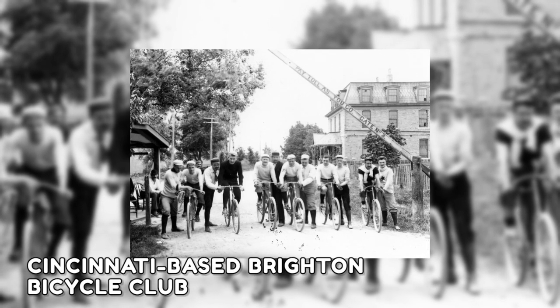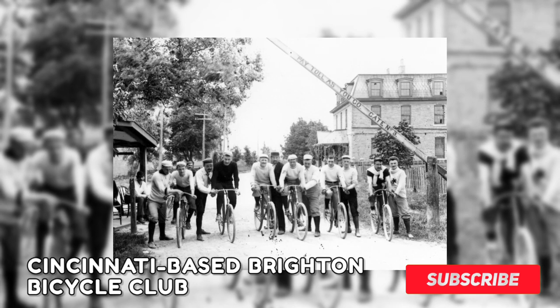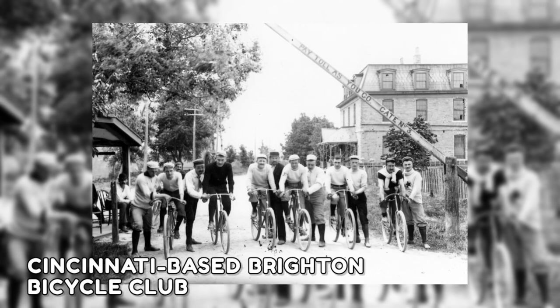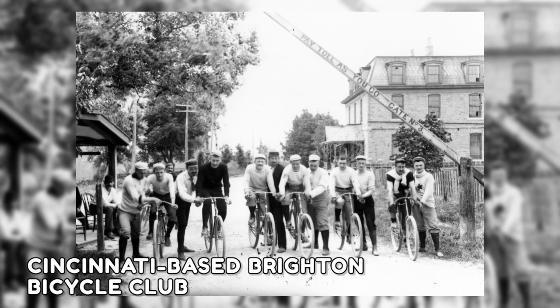This photograph from 1892 shows Cincinnati-based Brighton Bicycle Club members as they were prepared to race. Before Americans had many transportation options beyond coaches and horse-drawn wagons, cycling emerged as a convenient and popular way for people to get around.